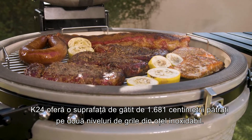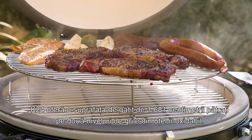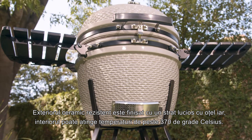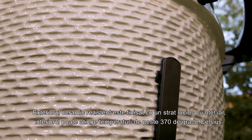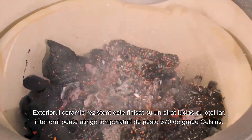The K24 offers 1,681 square centimeters of two-tiered stainless steel cooking surface. The heavy-duty ceramic exterior is finished with gloss coating and steel trim, and the fire bowl is able to reach temperatures over 370 degrees Celsius.